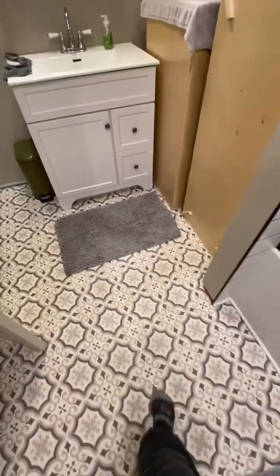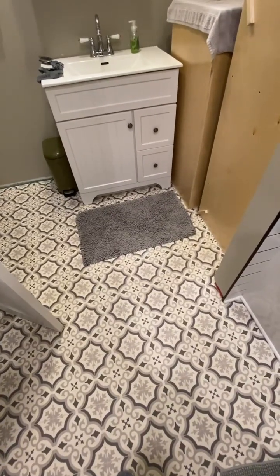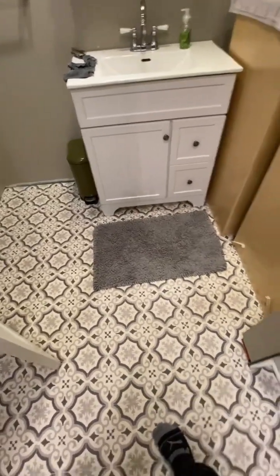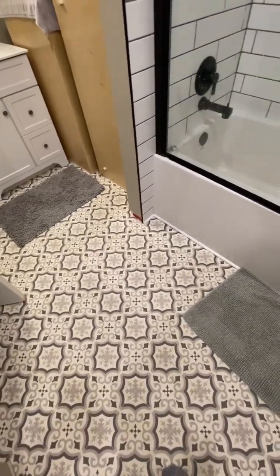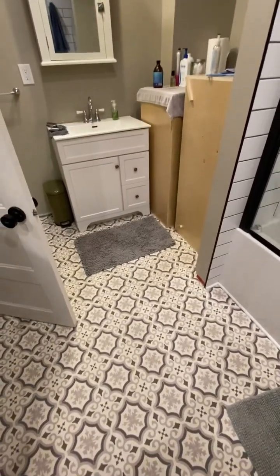These floors — if I could go back in time, I wouldn't have picked these. I love the look of them, but they're super hard to keep clean, especially when you're clomping through here with dirty feet all the time. But C'est la vie, it is what it is. It's not like anybody's going to get down on their hands and knees and inspect my floors. So looking forward to the completion of this.